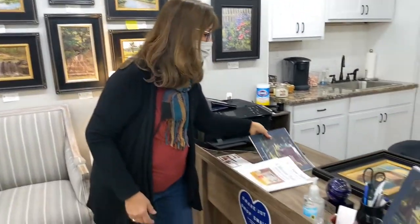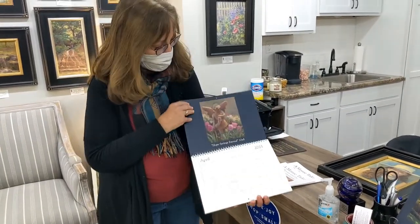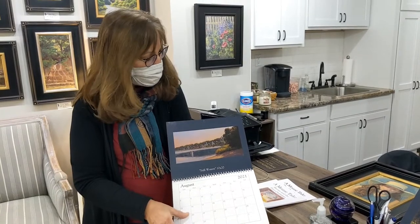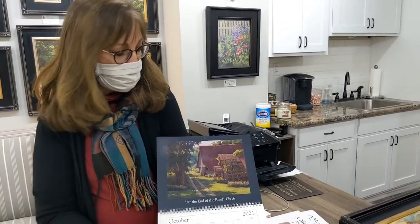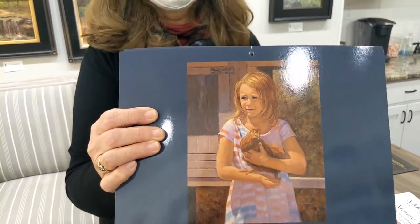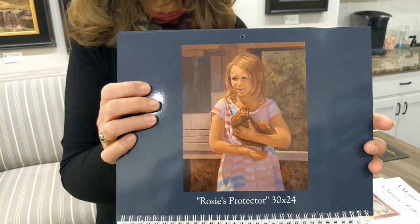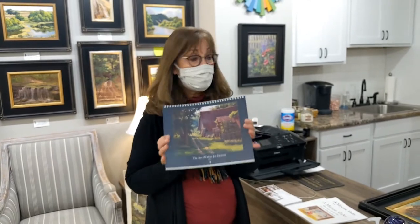I have calendars — this is the third year I've done one. Your calendars are awesome. I try to pick a couple of older pieces this year just because I hadn't put them in a calendar yet and they were favorites. This is one where the original is in the front window — that's my granddaughter. This was out at the Bone Creek Museum in David City. So this is a good way to enjoy 12 different paintings for $25.